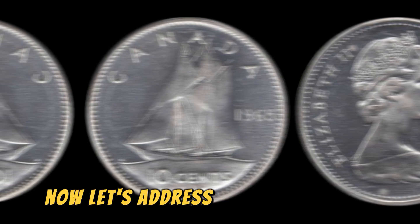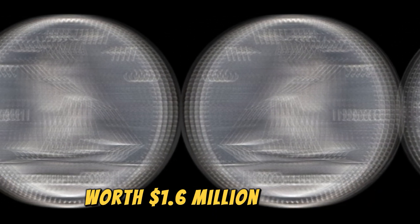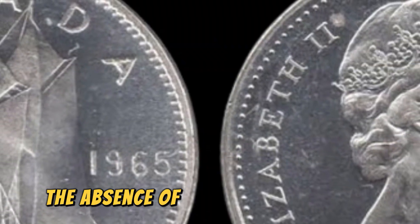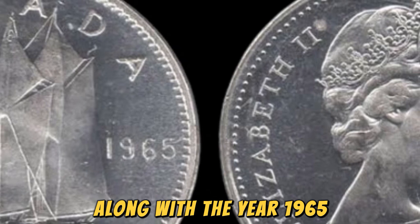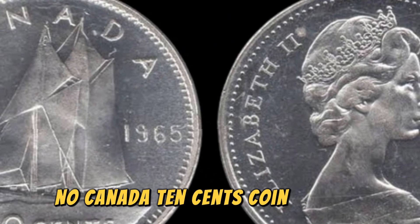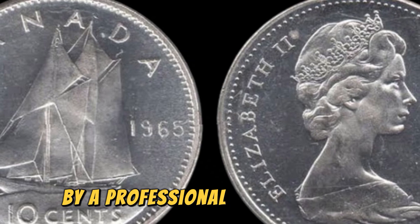Now, let's address the big question on everyone's mind: how can you tell if you have a 1965 No Canada 10 cents coin worth 1.6 million dollars in your possession? While it may be difficult to spot this rare coin with the naked eye, there are a few key identifiers to look out for. The absence of the word Canada on the coin, along with the year 1965, are telltale signs that you may have struck gold — or should I say, nickel. If you think you may have one, it's essential to have it authenticated by a professional coin grading service.